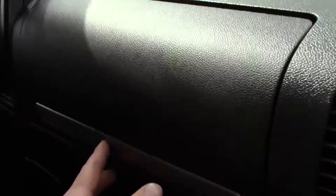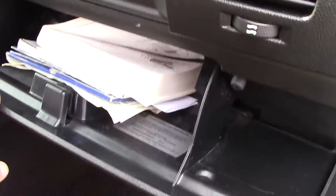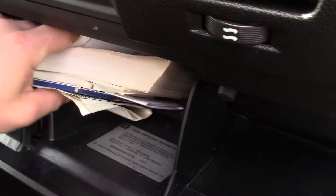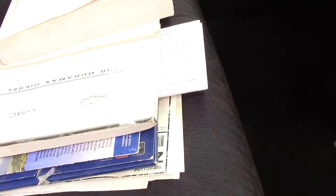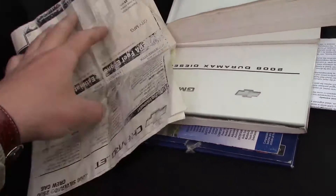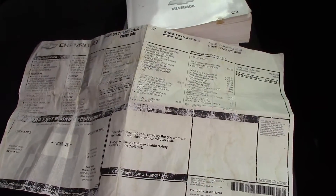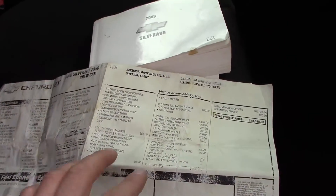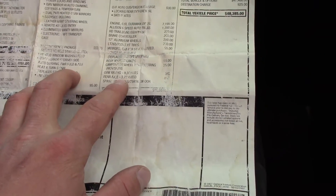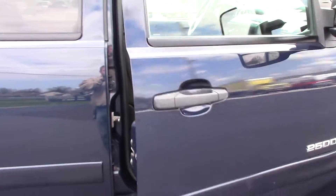The dash looks good. On these new GMs you have two glove boxes — one up at the top and the standard one down below. We've got all the books with the truck and the factory window sticker, which is kind of nice to have. This truck does have a 3.73 rear-end gear and came in at just under $50,000 brand new.